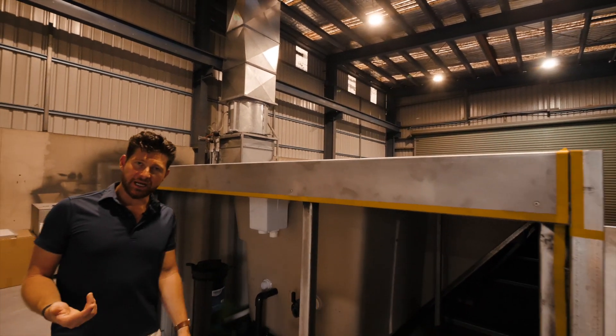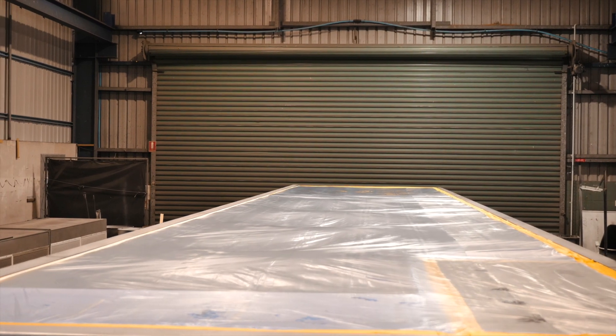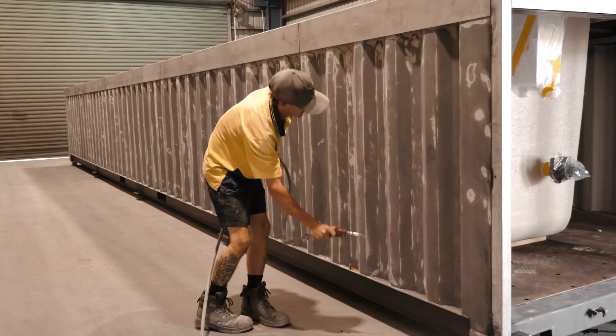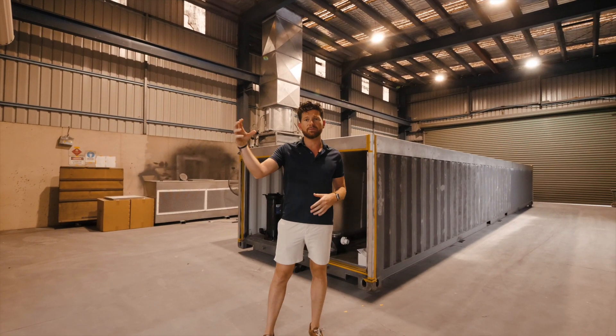At this stage of production we marry the fiberglass shell with the upcycled shipping container. Included in there is a steel skeleton to give it the rigidity required, and this is the start of the production line which goes through multiple stages before completion.